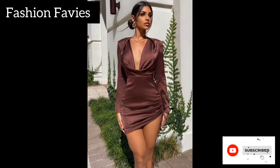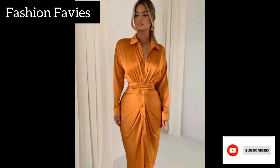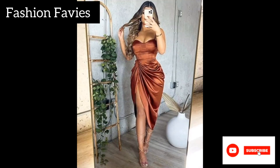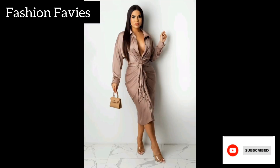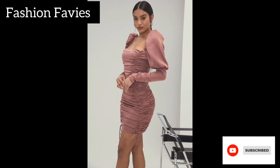The long sleeves offer coverage and warmth, making it an ideal choice for cooler weather. This versatile piece can be dressed up or down, making it a great addition to any wardrobe. Hope you enjoy the video — subscribe to my YouTube channel Fashion Favvies.